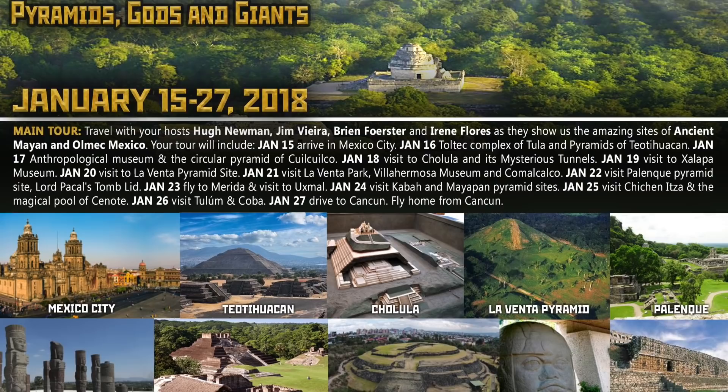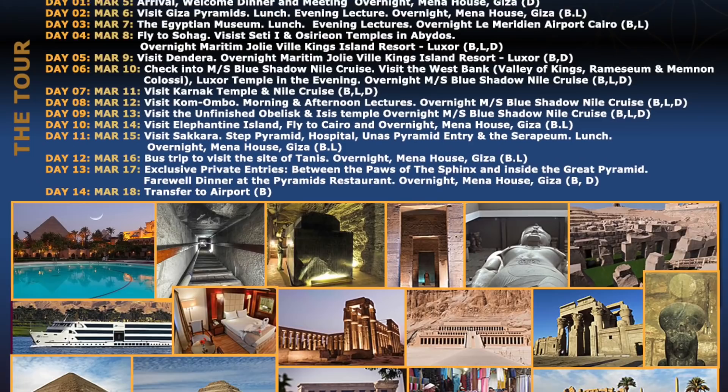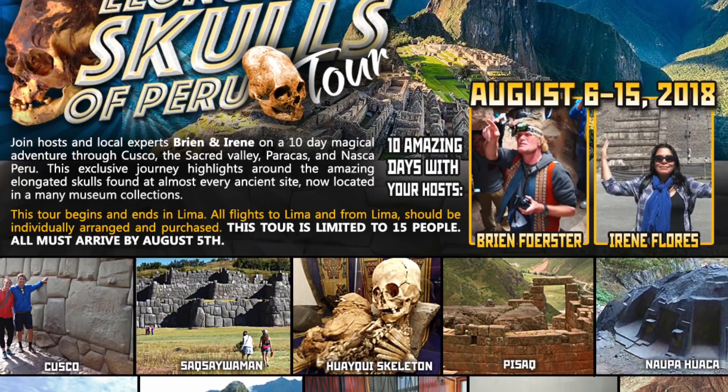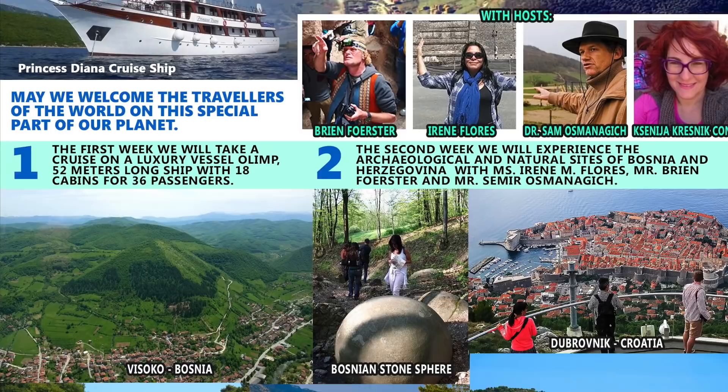In January we explore ancient Mexico. Then March is Egypt, our sixth annual tour — limited space available. In June the Inti Raimi festival of the Inca, a grand spectacle. August again is the Elongated Skulls Tour, where you'll get to see lots of Nazca. And in October, Croatia and Bosnia, including the Bosnian pyramids.